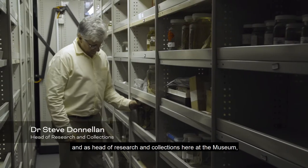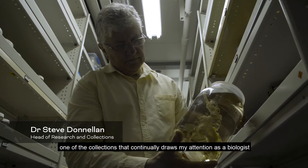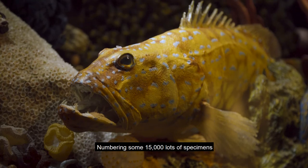My name is Steve Donilon and as Head of Research and Collections here at the Museum, one of our collections that continually draws my attention as a biologist is our collections of fishes, sharks and rays, numbering some 15,000 lots of specimens.